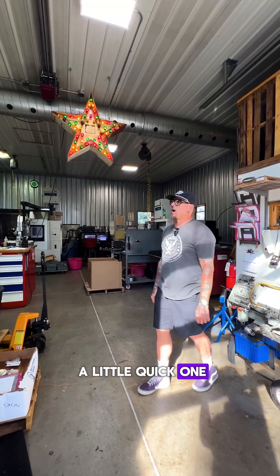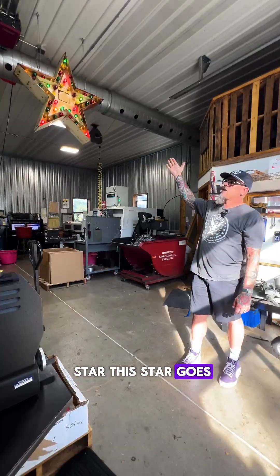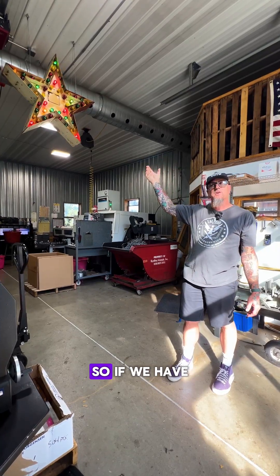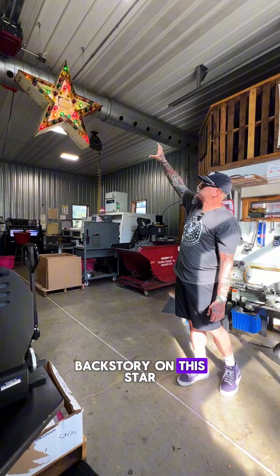So this is just a little quick one, but it's kind of a thing that's unique to us that we do. This is the Friday Star. This star goes on every Friday to kind of celebrate the incoming weekend. The other thing it goes on for is special guests — if we have a customer visit, we always put the star on for them because it's just cool.